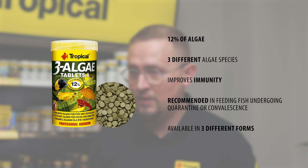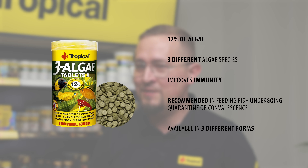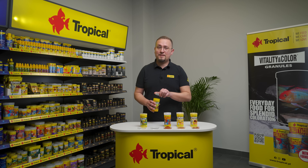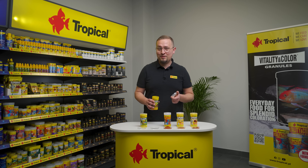Let's check the ingredients: 12% of algae — to be precise, three different species. Single-cellular chlorella delivers high-quality proteins. Ascophilum nodosum and Laminaria digitata, also known as kelp algae, are great sources of minerals and fiber. There's no spirulina in it, but still this food is a great source of high-quality protein, carotenoids, and active substances to support digestion and the fish immune system.